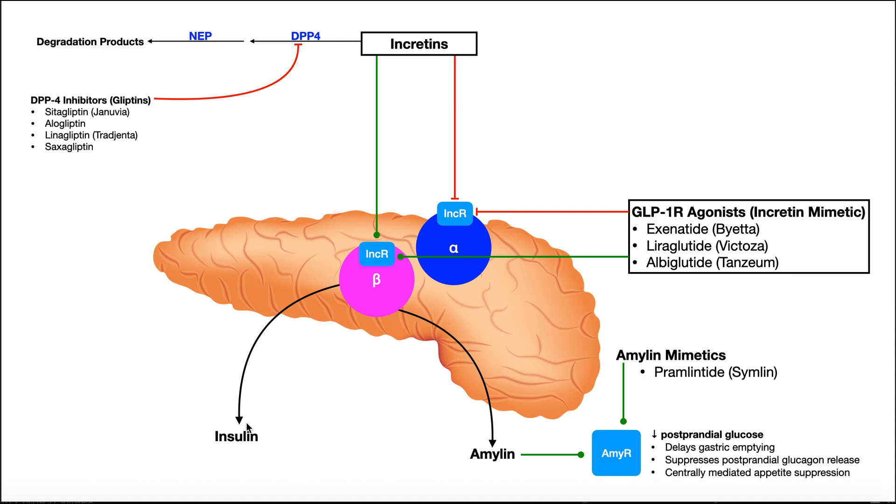Insulin is actually co-released with another hormone called amylin. Amylin binds to amylin receptors on certain cells and overall decreases postprandial glucose — glucose levels after a meal. When amylin binds to its receptor, we get delayed gastric emptying, suppressed glucagon release after a meal, and suppressed appetite via the central nervous system. Because these effects are beneficial for people with diabetes, we have a drug class called amylin mimetics that act as agonists of the amylin receptor.